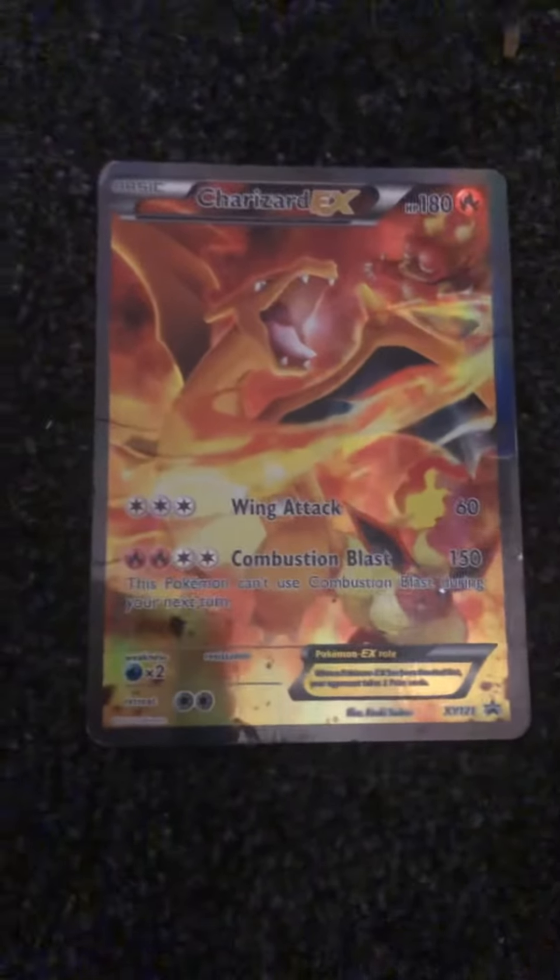My top 10 favorite Pokémon cards I own. Number 10: Charizard EX. This is very cool.